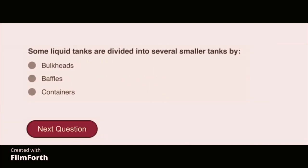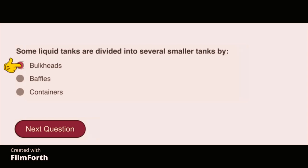Some liquid tanks are divided into several smaller tanks by bulkheads.